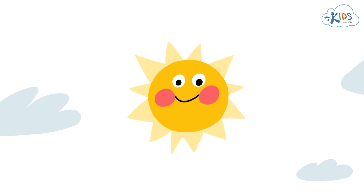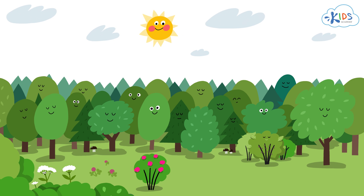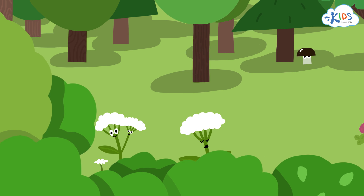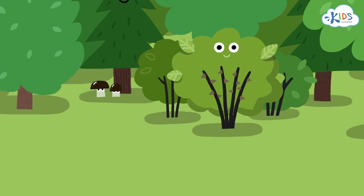The sun is rising on a new day here in the forest. Look around at all the amazing plants. Each one has parts that work together to keep it alive and healthy. Let's take a closer look.